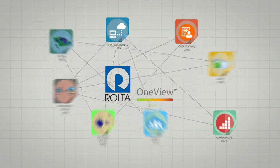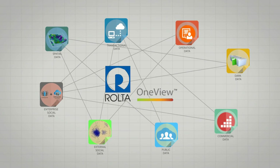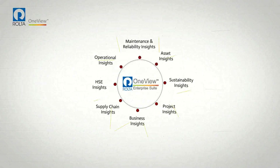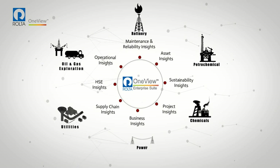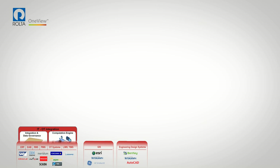Rolta OneView is a comprehensive enterprise analytics solution which empowers companies to exploit 100 times the value of their data. Its industry-specific knowledge models and pre-built analytics deliver comprehensive insights across all business-critical functions. Let us take a closer look at Rolta OneView.